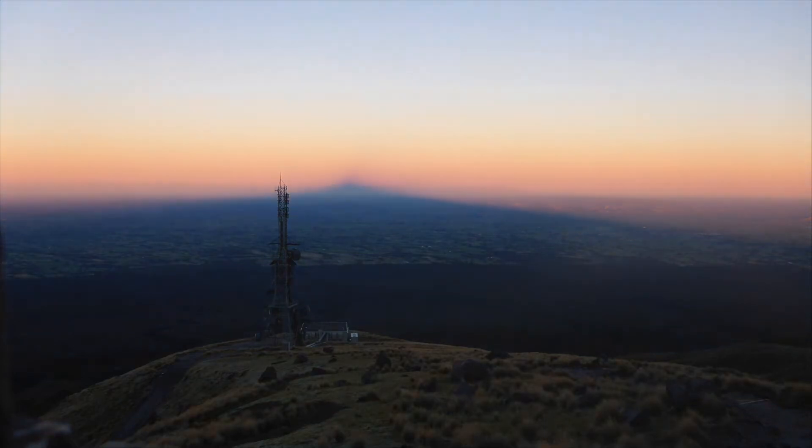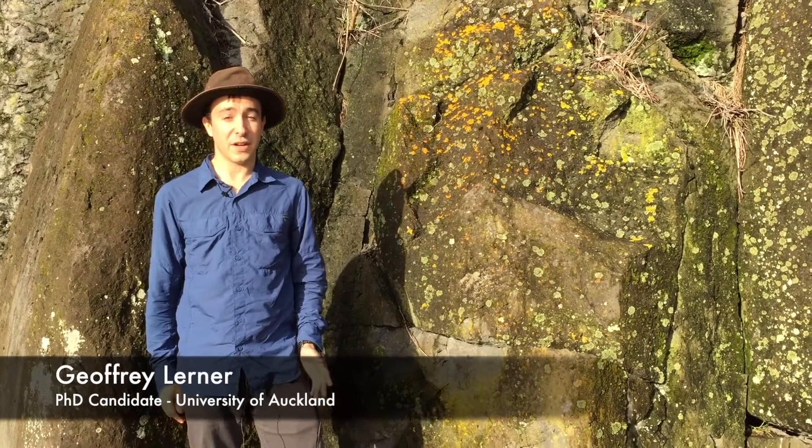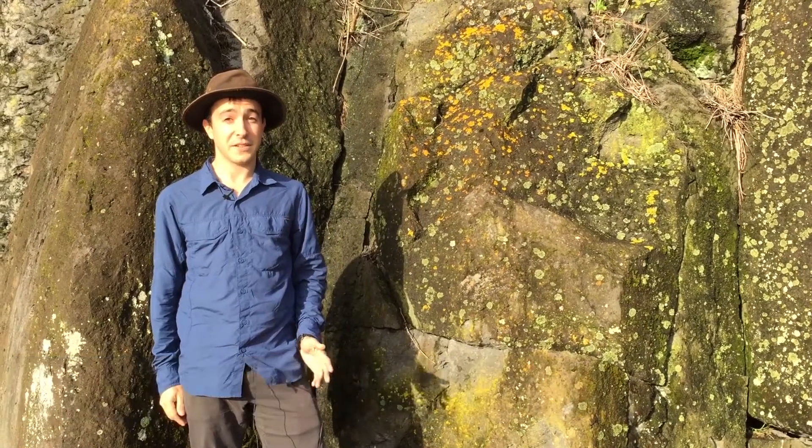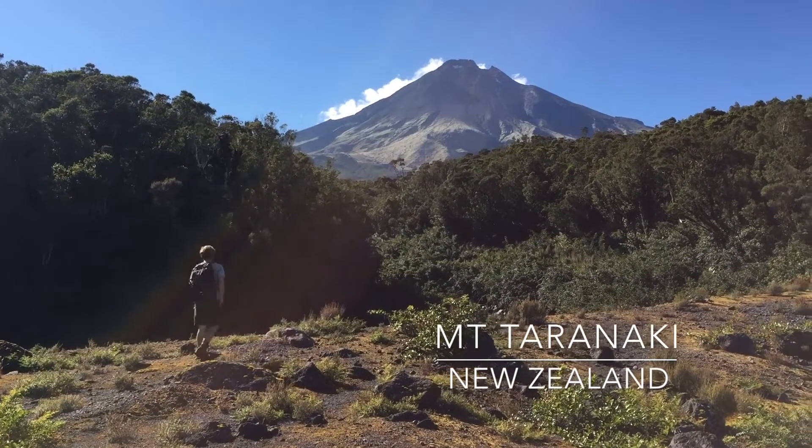How do we study a volcano whose eruption people have never recorded? My name's Jeff. I'm a PhD student at the University of Auckland, originally from the United States. I'm studying volcanic hazards at Mount Taranaki,